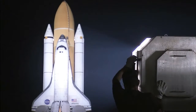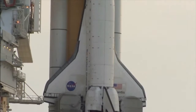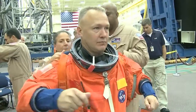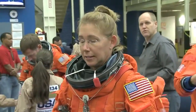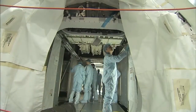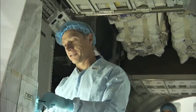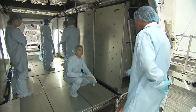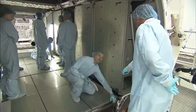STS-135 is the final mission of the 30-year-old shuttle program. Commander Chris Ferguson, Pilot Doug Hurley, and Mission Specialists Sandy Magnus and Rex Walheim will crew the 12-day journey to the International Space Station and deliver the Raffaello multipurpose logistics module laden with supplies, logistics, and spare parts.